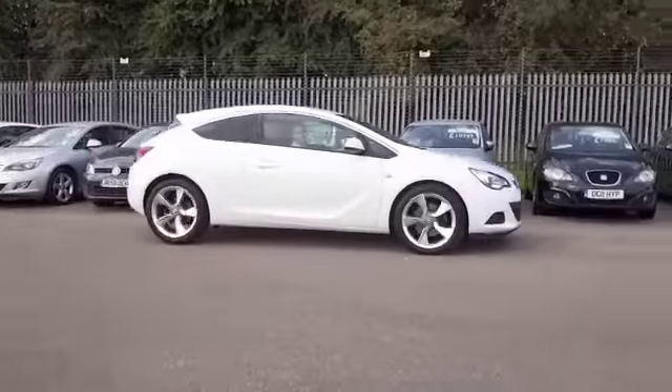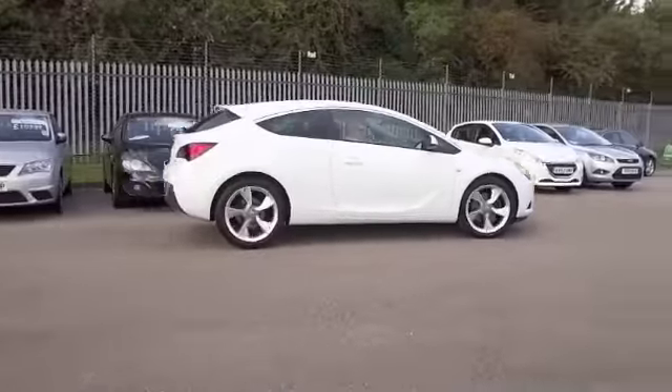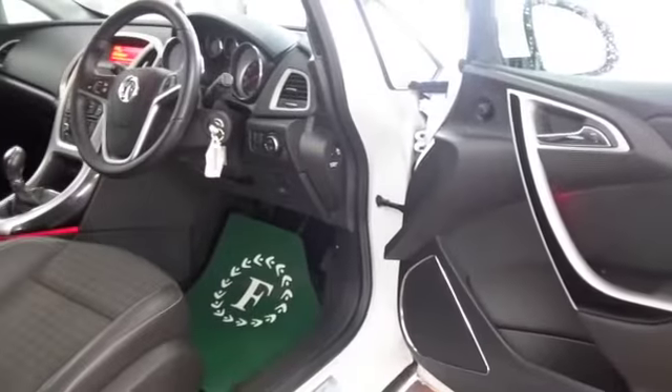Now, if you want to part-ex your own car, that's no problem, by the way. Bring it on down and we'll give you an instant valuation.